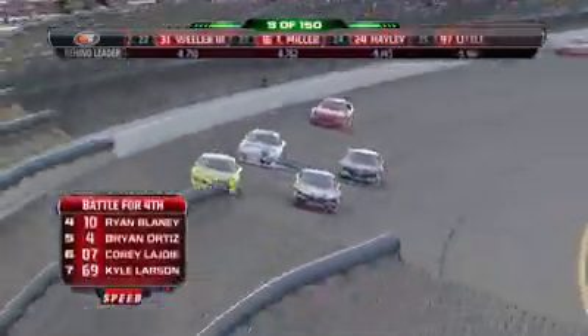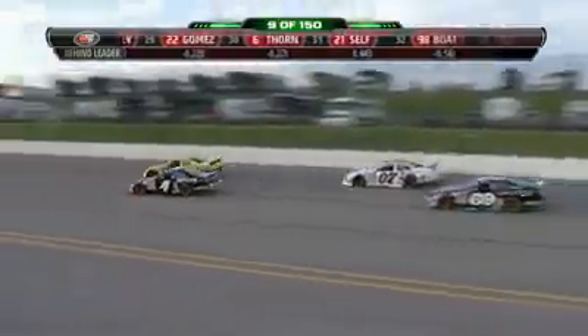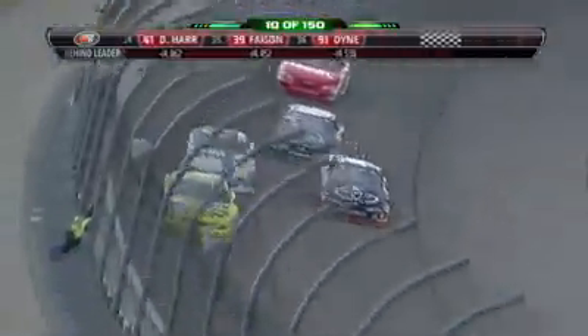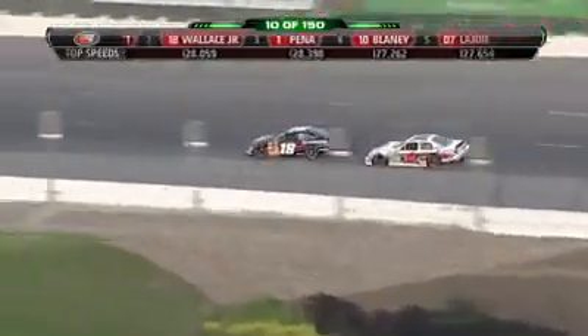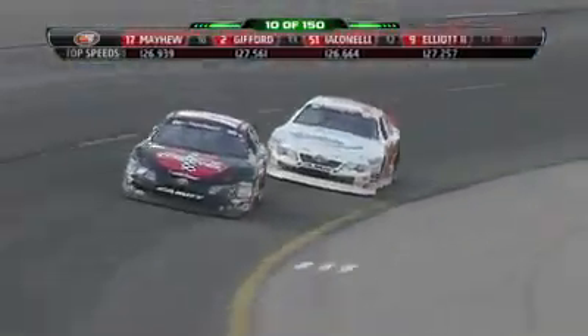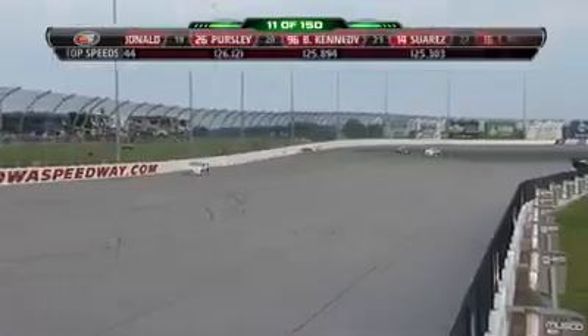Good battle for fourth — four cars all involved. Blaney has the advantage, now to the inside. Brian Ortiz trying to take that spot away. Corey LaJoy in the 0-7 white car on the outside of Kyle Larson's 69. So again, four cars battling for fourth. Cale Connolly, who started 13th, has made his way up into that battle. Been a tough start to the season for Sergio Pena — so much promise last year with three wins. His last race at Richmond was his only top-ten finish of the year. He had two finishes outside the top 20 in his first two races, uncharacteristic of Pena.